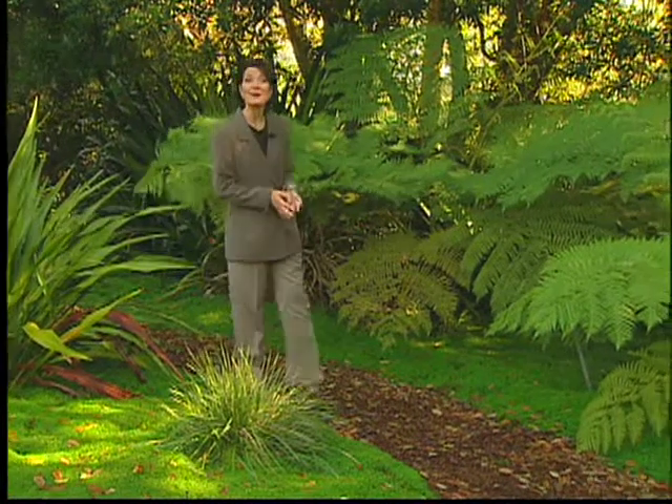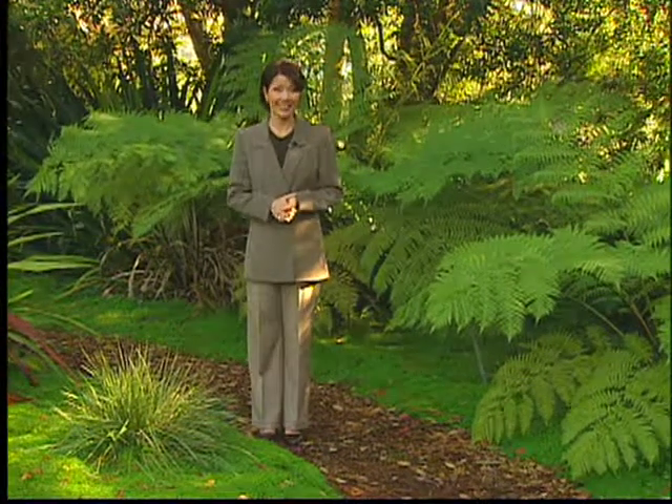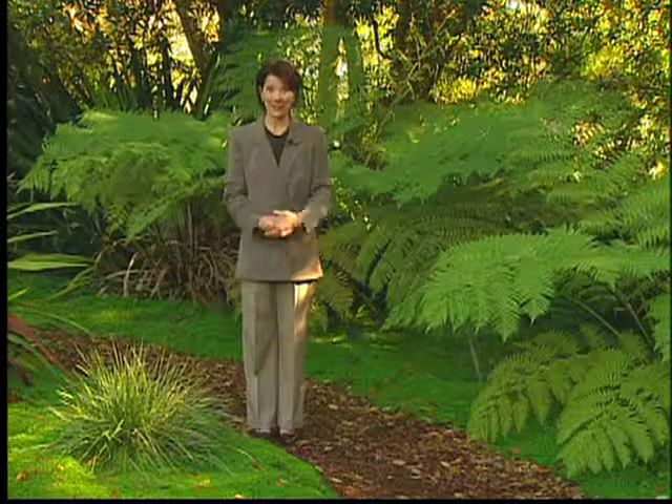Hello, I'm Mary Diltz for Lightpost Publishing. Today, it's my pleasure to invite you to the unveiling of Thomas Kinkade's latest painting. Let's join Tom at the studio for the sneak preview.